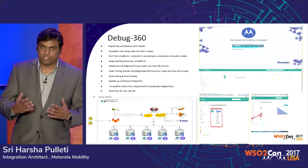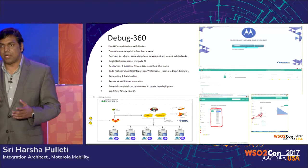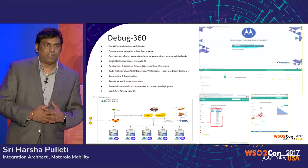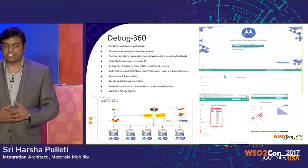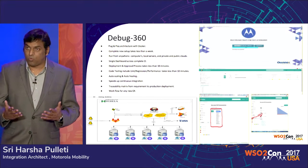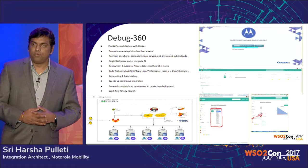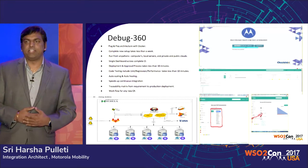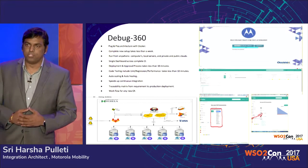The code testing includes unit testing, regression testing, and performance testing — all combinedly executed in less than 10 minutes. During performance testing, if it needs to spin up an instance, it has the capability to call the heat scripts and do auto-scaling. This is the one that helps us achieve the CICD process. We also have a traceability matrix of which developer developed the code, and we can see in the dashboard how that code flowed from development all the way to production.